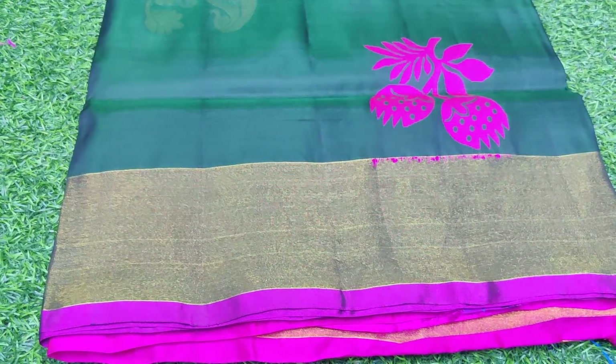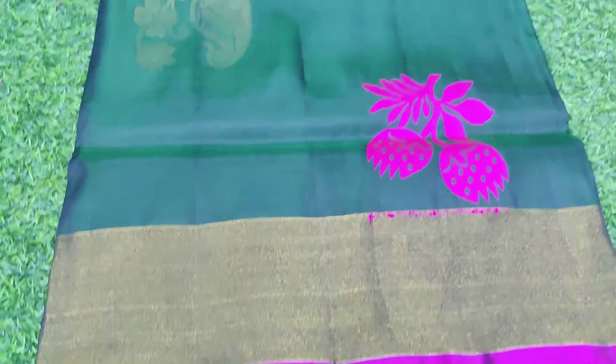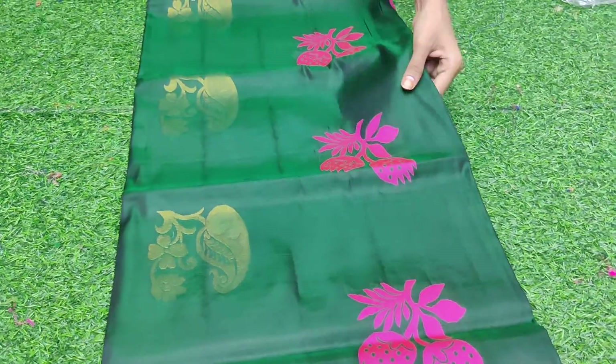Welcome to Nidhi Collections with Pattu Collections. I will update you on the Pattu Collections. This is a pure pattu with a self-bootie design.